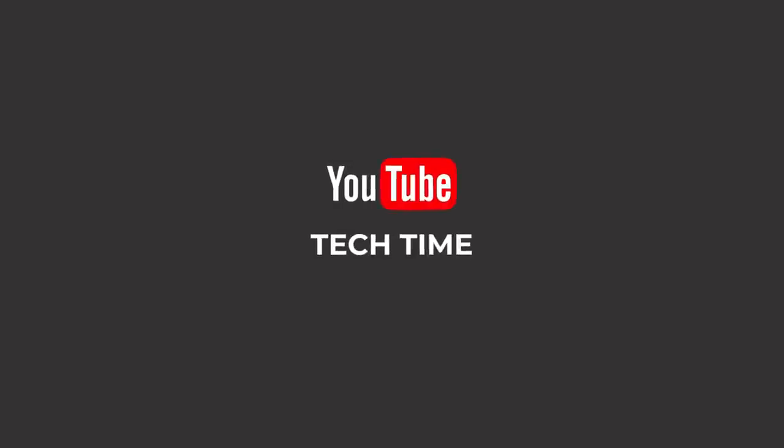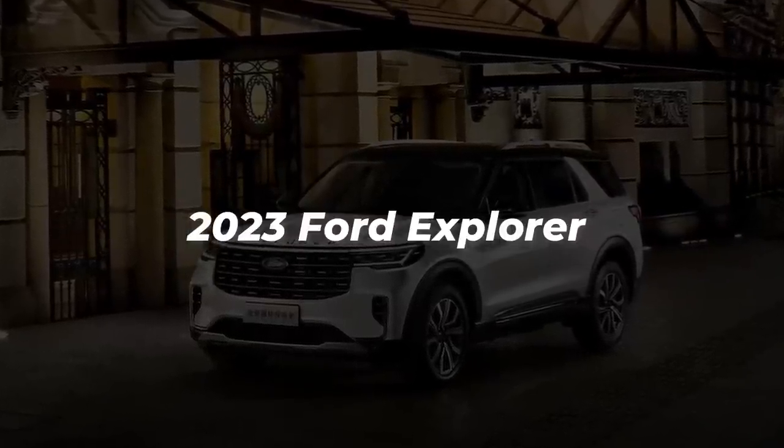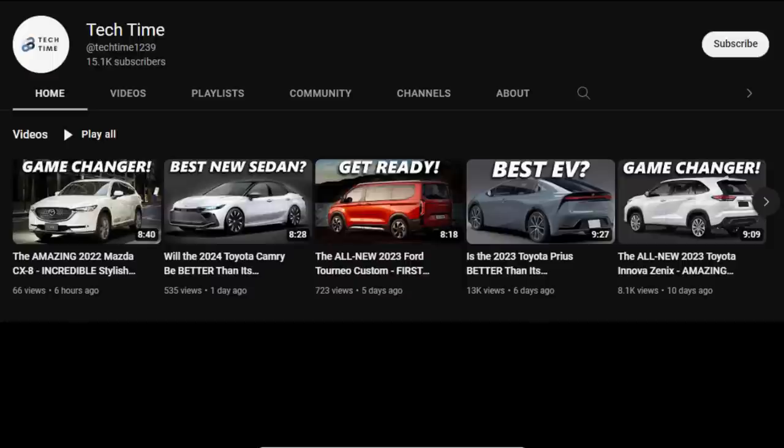Hello everyone, and welcome back to our channel. Today, we'll find out whether the 2023 Ford Explorer is better than its competitors. Make sure you leave a like and subscribe to our channel for more updates on your favorite cars. And with that, let's look at the 2023 Ford Explorer versus its competitors.